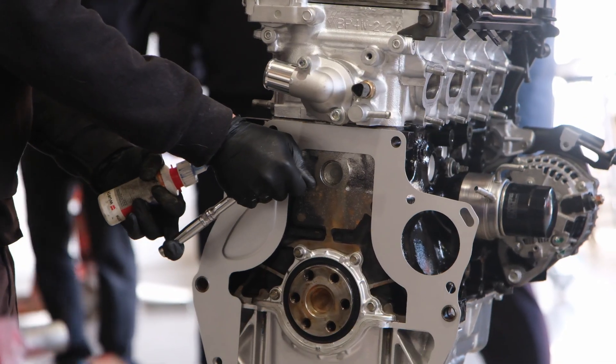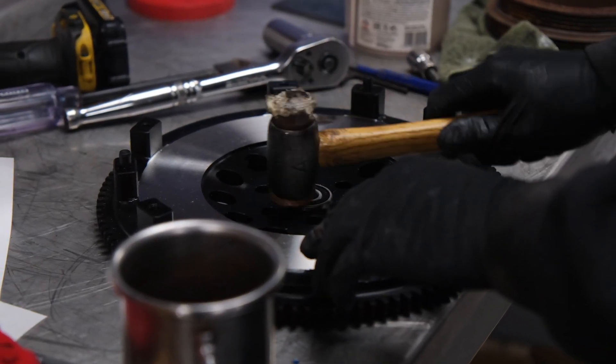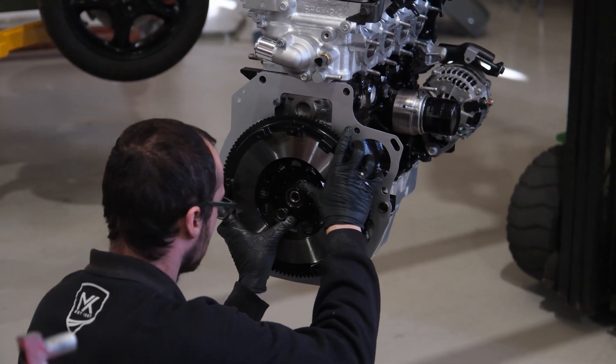Mazda designed the MX-5 series with enthusiasts in mind, anticipating that many owners would work on their cars themselves. This means fewer hidden fasteners, less over-engineering and more focus on ease of use.